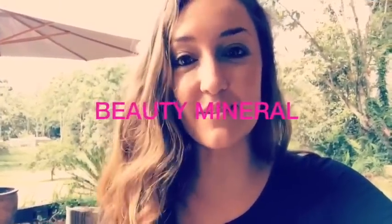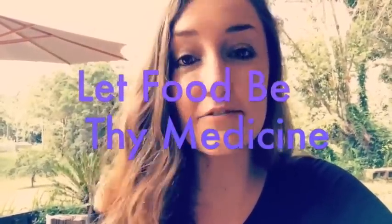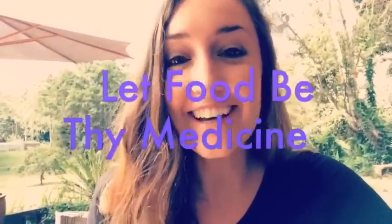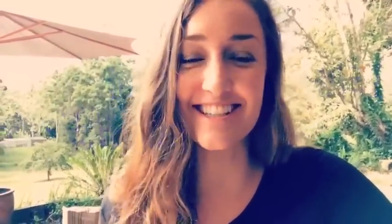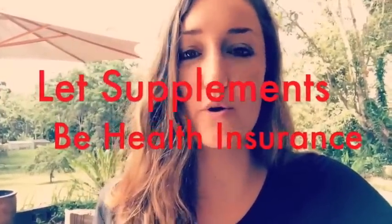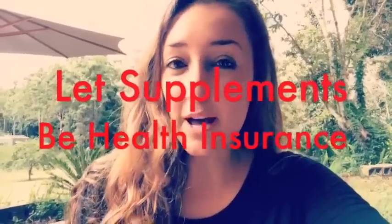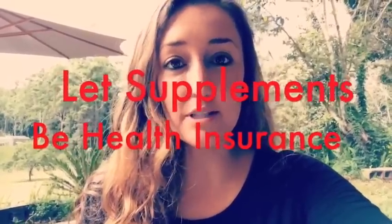MSM is also known as nature's beauty mineral. It produces a significant amount of collagen and keratin, which is great for hair, skin, and nails. MSM is naturally found in cruciferous vegetables, raw leafy greens, some fruits, and even meats, chocolate, coffee, eggs, and cheeses. But it gets cooked out of our food so easily that we need to make sure we're supplementing. These days we also have really depleted soil, so it's important to be supplementing your MSM.